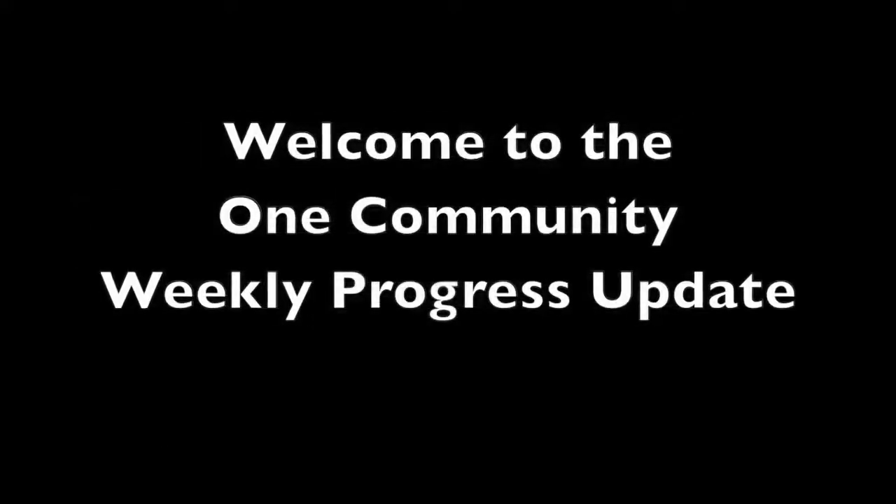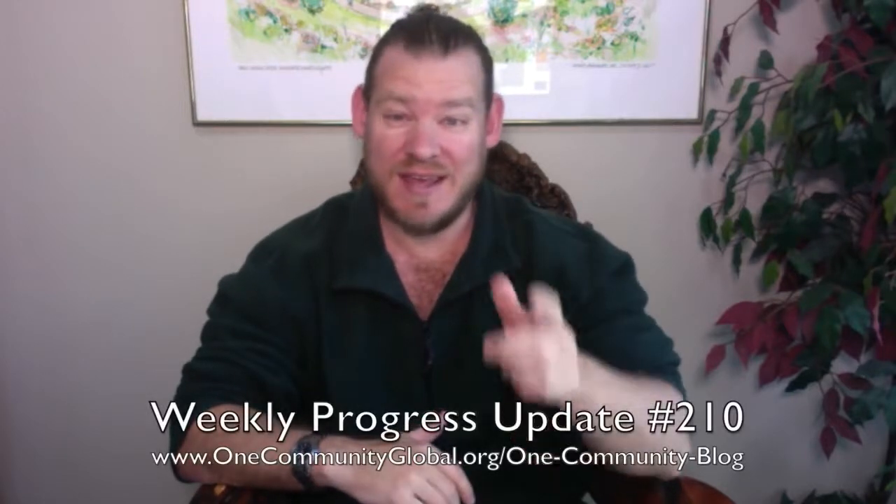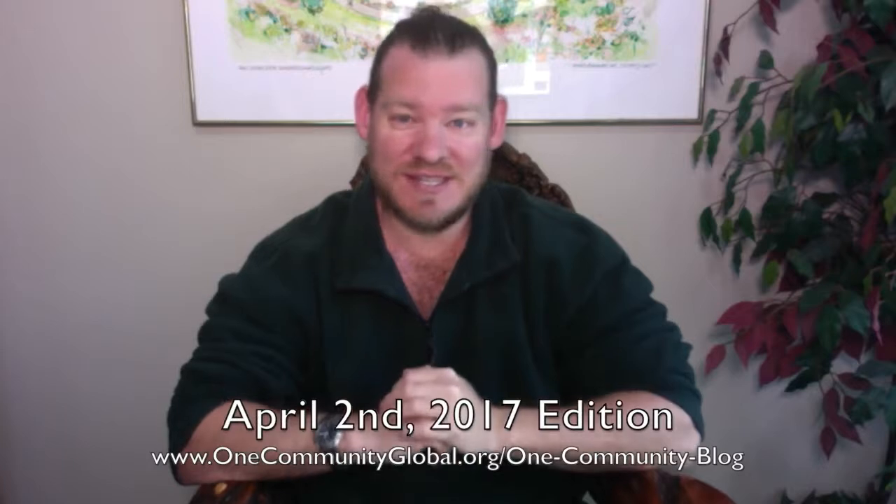Welcome to the One Community Weekly Progress Update. My name is Jay Sabel, Executive Director of the One Community 501c3 non-profit organization. This is our Weekly Progress Update Number 210, April 2, 2017 edition. I'm going to be covering one week of our team's progress and accomplishments with pictures and video. If you'd like more details, more specifics, links to all the open source content, you can visit our RIP blog.